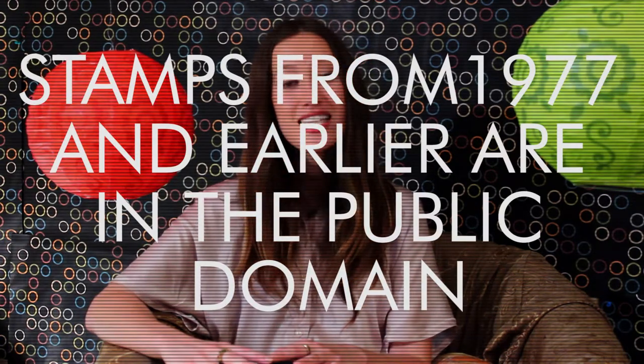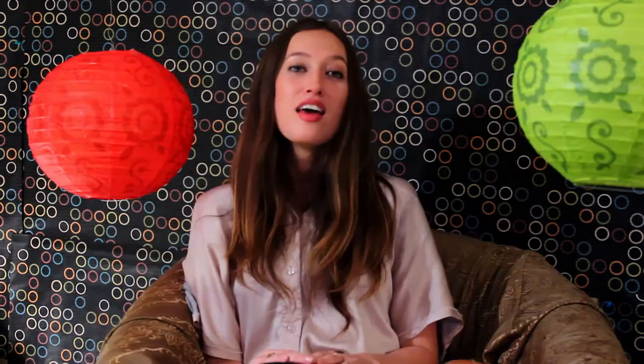So, stamps from 1977 and earlier are actually in the public domain. If you find out the stamp you want to use is from 1978 onward, then it is not in the public domain. You'll need to write to the USPS asking permission.